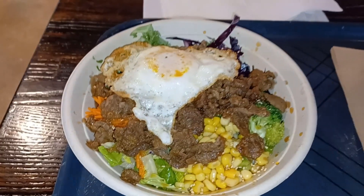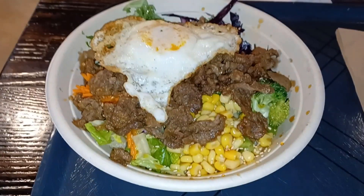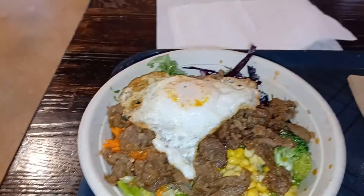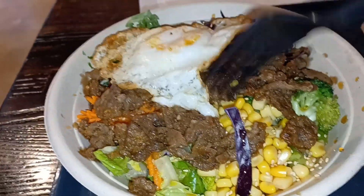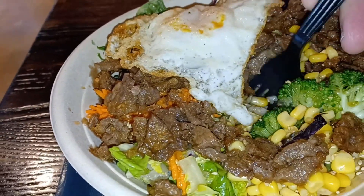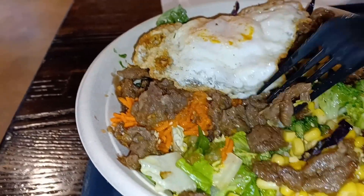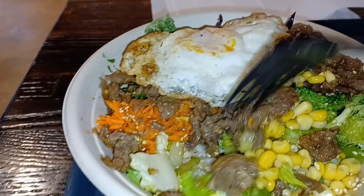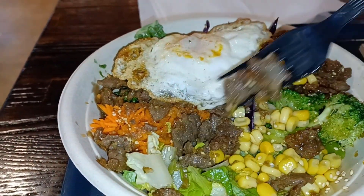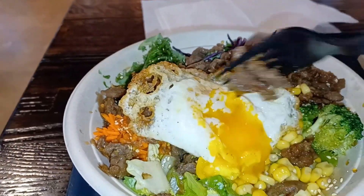My food is ready — beef bulgogi with a fried egg. It looks like there's vegetables: broccoli, carrots, corn, looks like cabbage. There's white rice here — it looks brown but that's okay. So bulgogi is a Korean dish, Korean barbecue. That's all I can tell you. And look at the egg — that egg looks so good, doesn't it? Let's run it up.